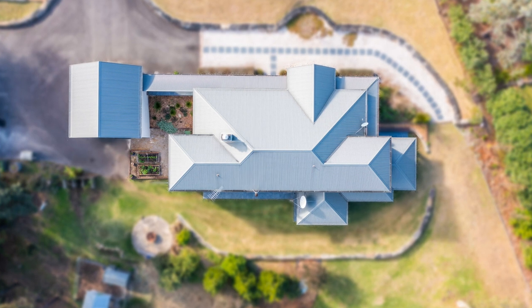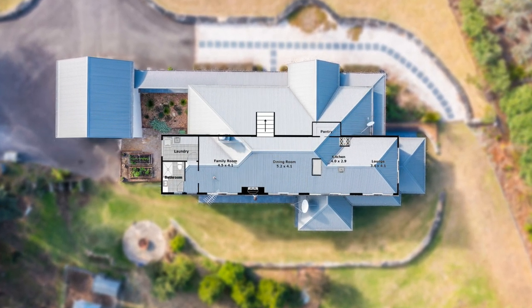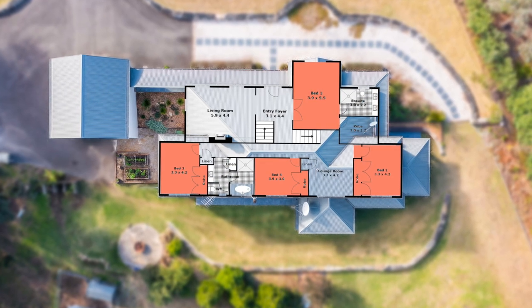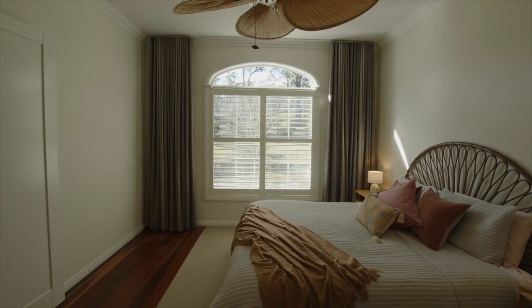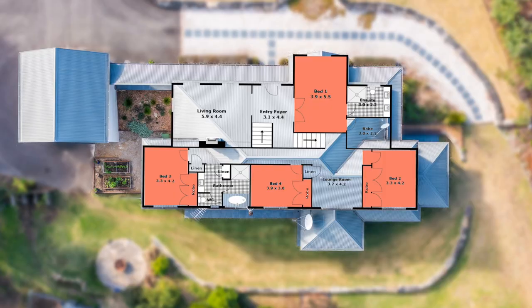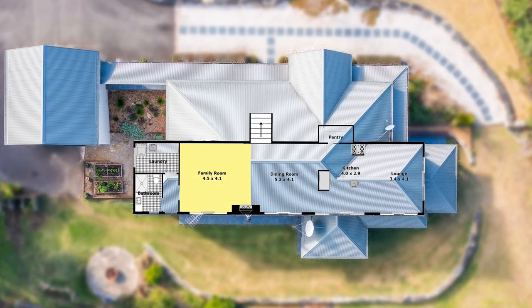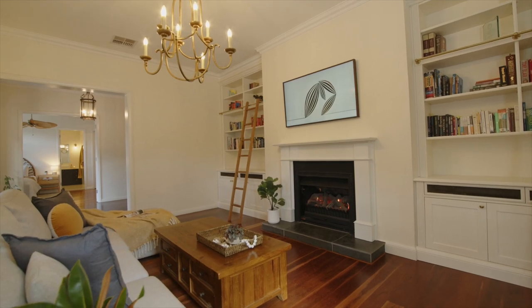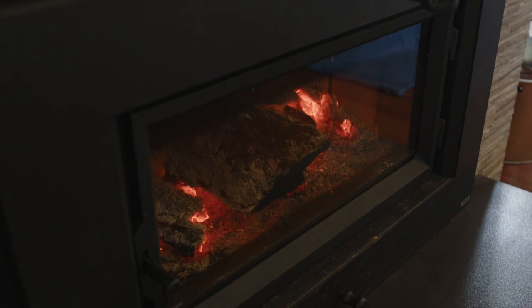The floor plan of this exceptional property is split across three levels — a tri-level design. There are four oversized bedrooms in total. The master suite is exceptional with beautiful high ceilings, a large feature window, a stunning ensuite and an oversized walk-in robe. There are three separate living areas in total across the three levels, and two of these living areas enjoy their own fireplace — magnificent for the cooler months that we're enjoying right now.